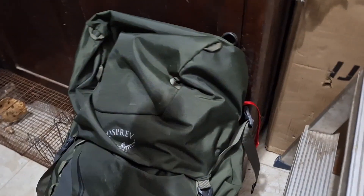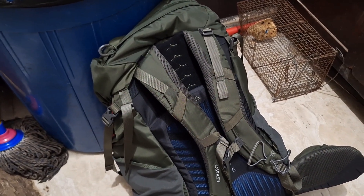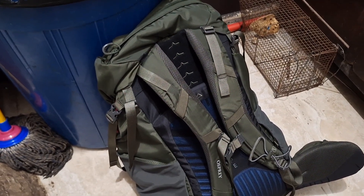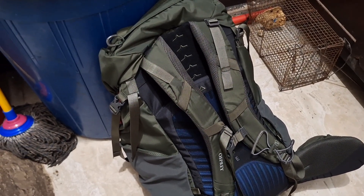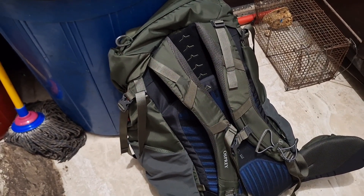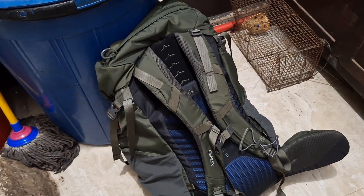Osprey has become the gold standard for ease of carrying. Everybody else is compared to Osprey — is it better or worse, cheaper or more expensive? Osprey is the standard, and this one, the Kestrel, is so good to carry. Well adjusted and well packed, it is great fun to carry. It is simply a good backpack, easy to carry.